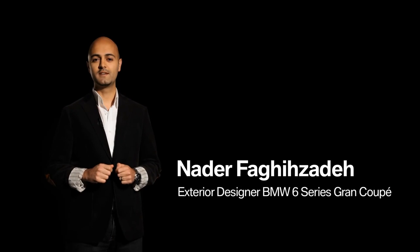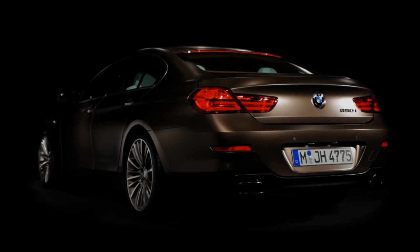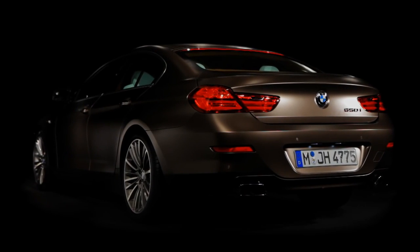My name is Nader Fagisadeh. I'm the exterior designer of the new BMW 6 Series Grand Coupé, and I want to give you a quick overview about the design.